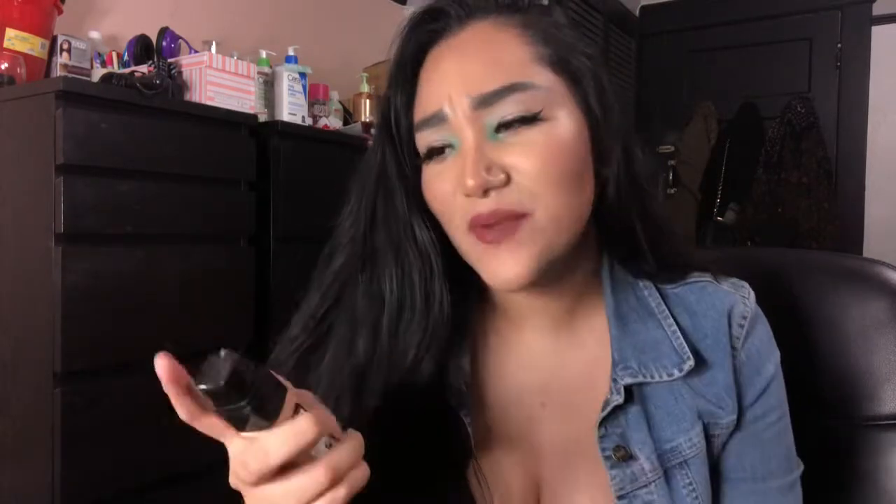Next up is the L'Oreal Infallible 24 Hour Fresh Wear Foundation — I lost the cap, that's why it's already opened. This one is also really really good. I don't know if it lasts up to 24 hours since I've never worn it that long, but it's a really nice foundation. The coverage is really nice, it feels lightweight and breathable. This one also has SPF 25 — more than the Physicians Formula one. It has a pump which I really like; it dispenses the product really easily. For this one I got shade 460, Golden Beige.